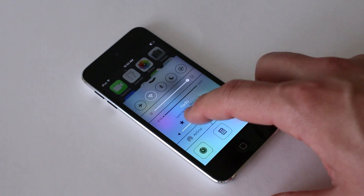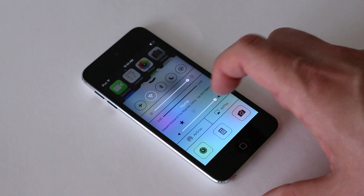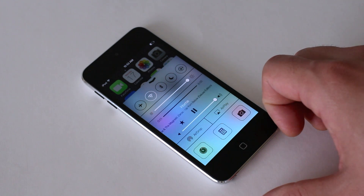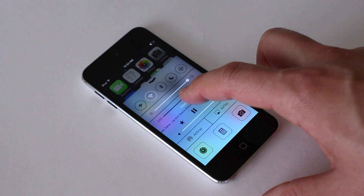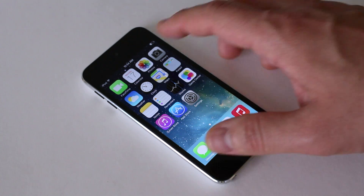Having Control Center right there, you can have quick access to iTunes Radio without going into the app. This is definitely keeping up with modern operating systems, and it makes every day just a little bit easier on iOS 7 compared to iOS 6.